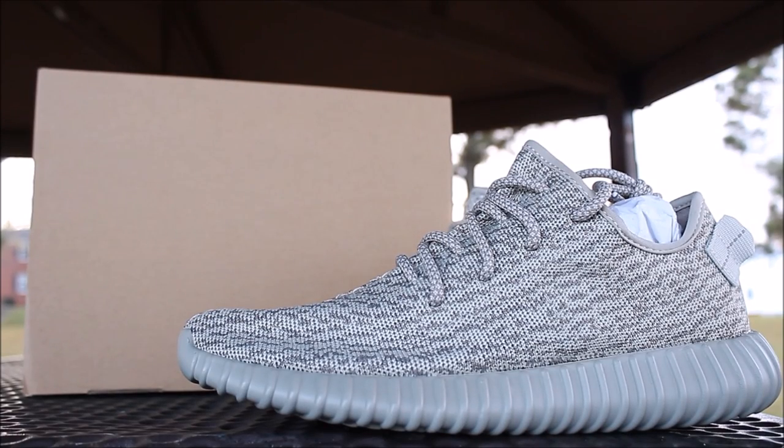Yo, what's good YouTube, this is Rob Dollar back with another video. As you guys can see, I got the moon rocks on hand. Before I get into this video, make sure you guys hit that thumbs up. If you guys are new to the channel, make sure you subscribe. Now, before I get into this review, I want to show you guys something I got from Mr. Porter when I purchased these shoes. These are not even my size — they're already going out to the person I got them for. I'm just gonna do the review and then ship them right out.